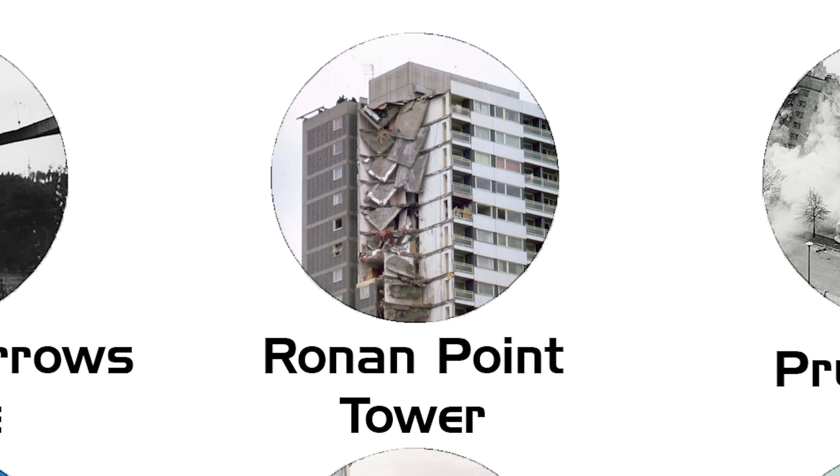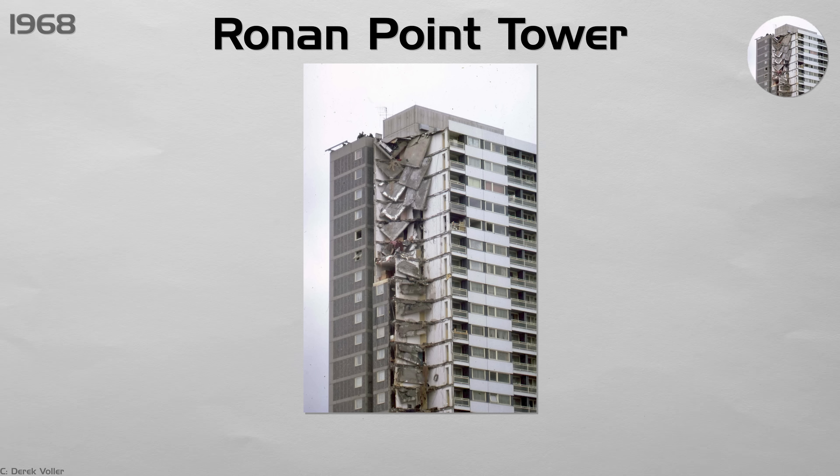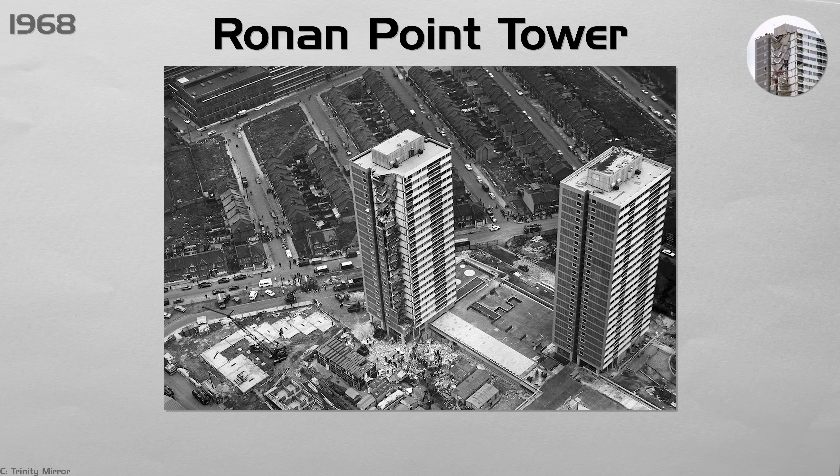Ronan Point Tower. Ten weeks after opening, a gas explosion blew out a kitchen wall on the 18th floor of this prefab concrete tower. With no support left, the panels above came crashing down, taking a whole corner of the 23-story building to the ground. Four people died and 17 were injured.